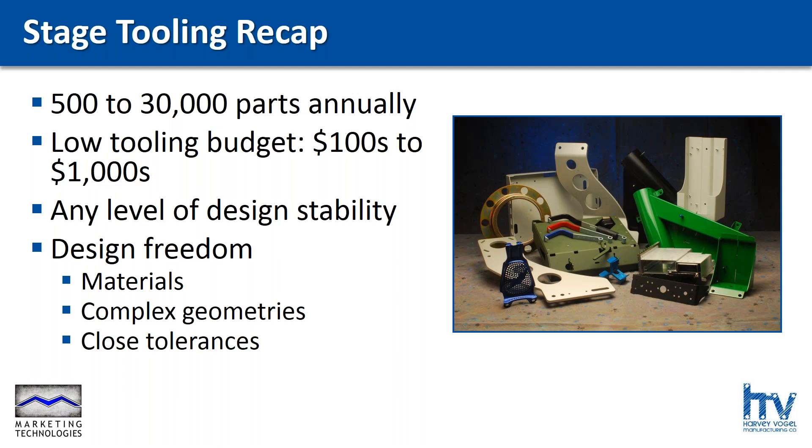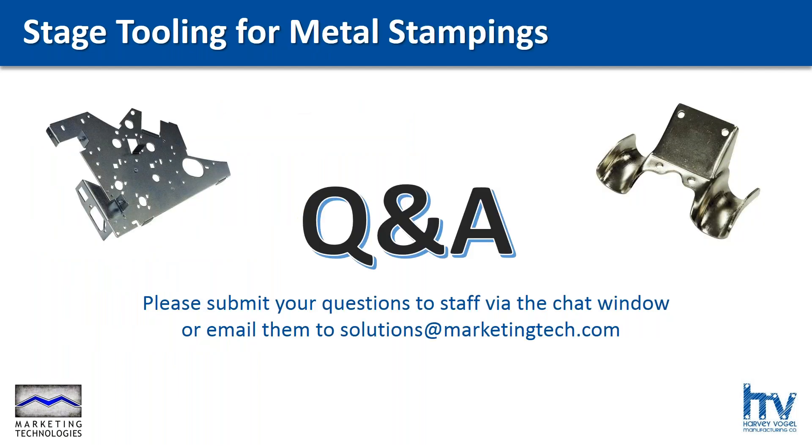You still have the same freedoms you'd have with other processes — you can use just about any type of material, complex geometries, and tolerances are actually better than you'd see in the soft tool fabrication process. So that's a quick bird's-eye view of stage tooling. I know I went over a lot of things very quickly, so we certainly have time for some questions and answers. I'll throw things back to Joel and Jim.